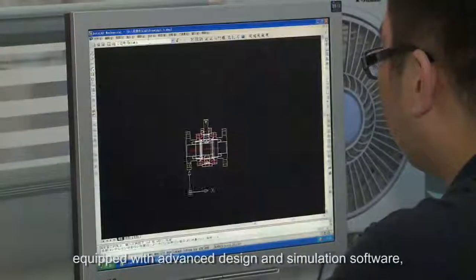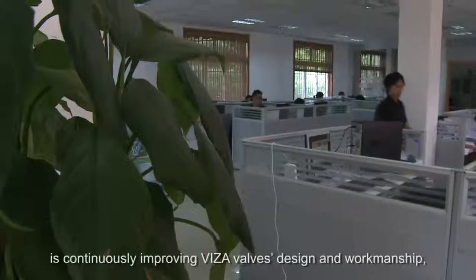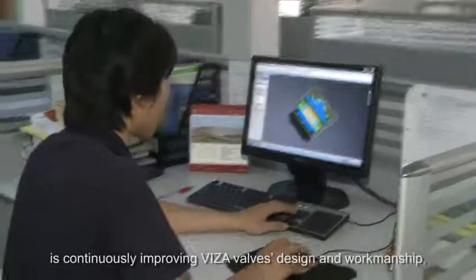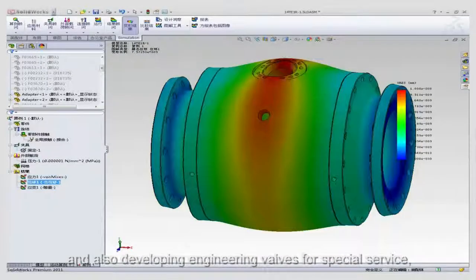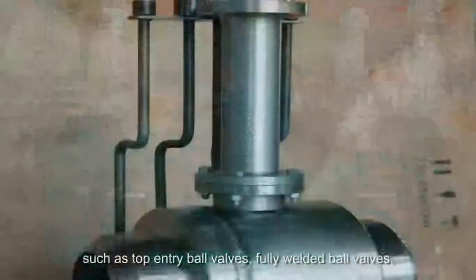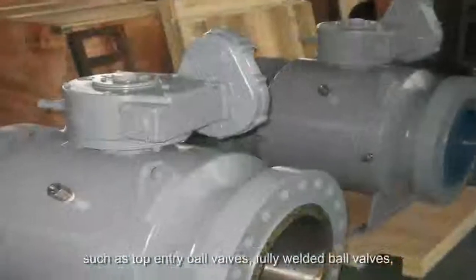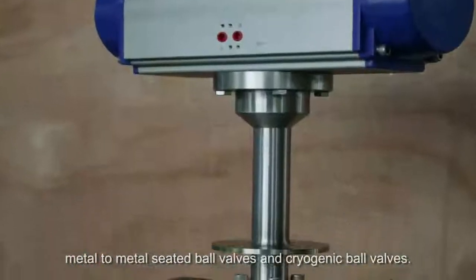An experienced engineering and R&D team, equipped with advanced design and simulation software, is continuously improving Visa Valves' design and workmanship, and also developing engineering valves for special service — such as top entry ball valves, fully welded ball valves, metal-to-metal seated ball valves, and cryogenic ball valves.